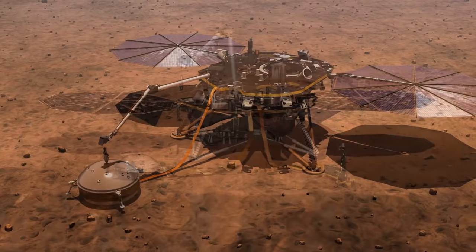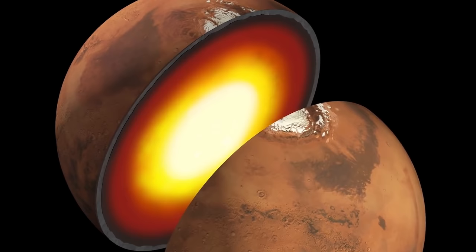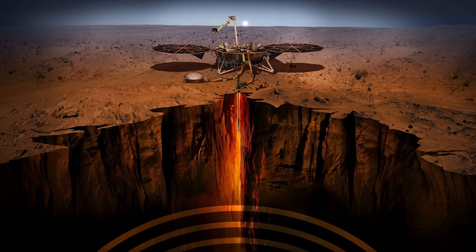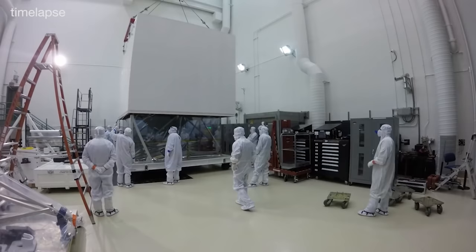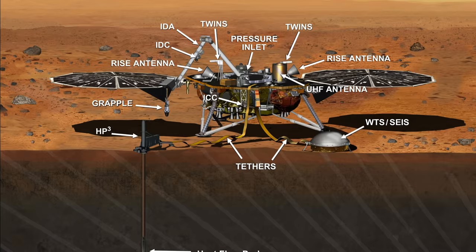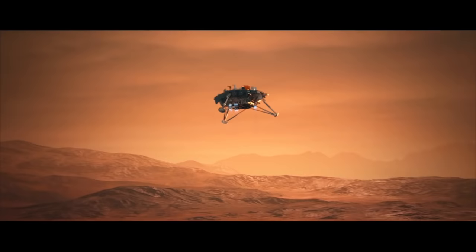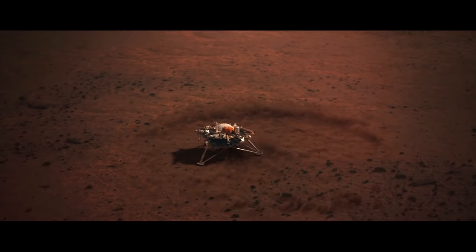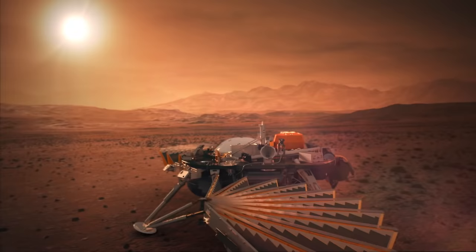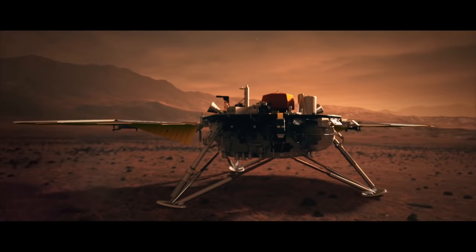InSight is NASA's robotic lander designed to study the deep interior of the planet Mars. Its goals are to understand the formation and evolution of Mars and to determine the level of tectonic activity on Mars. The word InSight stands for Interior Exploration Using Seismic Investigations, Geodesy and Heat Transport. The lander was manufactured by Lockheed Martin Space Systems, with most scientific instruments built by European agencies. Managed by NASA's Jet Propulsion Laboratory, the lander was launched on May 5, 2018, aboard an Atlas V-401 rocket and landed at Elysium Planitia on Mars on November 26, 2018. On December 7, 2018, InSight recorded the sounds of Martian winds and sent them back to Earth — the first time the sound of Mars wind was heard.